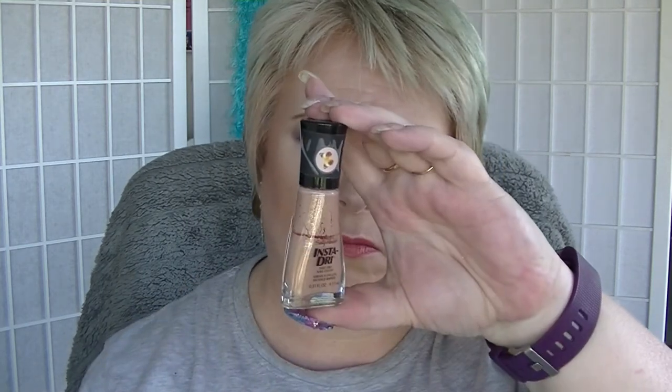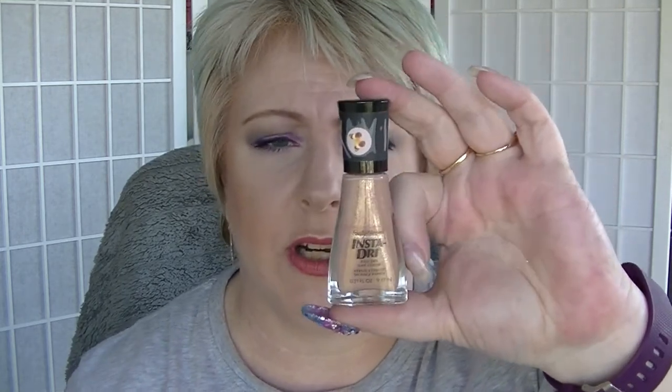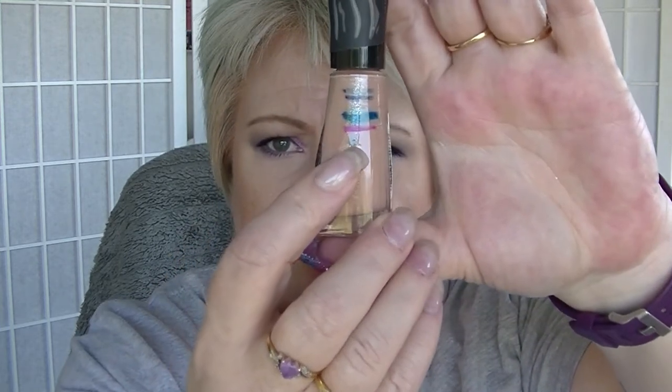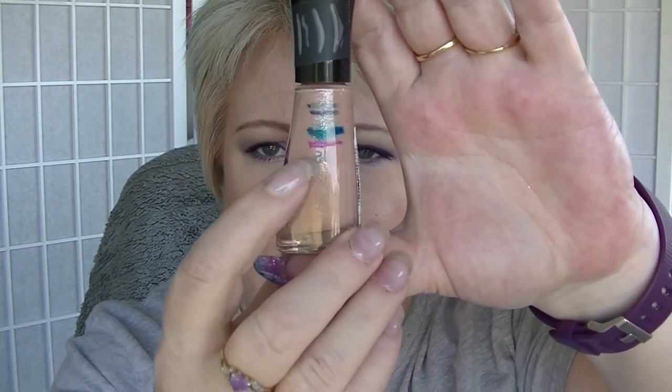Periwinkle from Revlon — I didn't use. Quicksand doesn't really look any different, although I did use it once. I don't think it's really moved too much. It's getting to the really wide part of the bottle, so it's starting to get lighter and takes more product, so it takes longer to notice it moving.